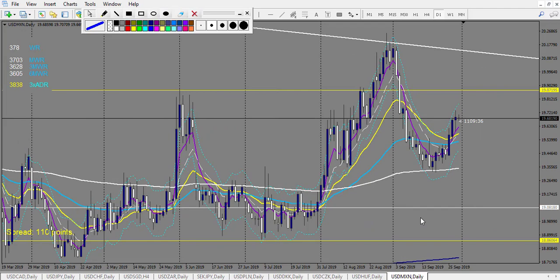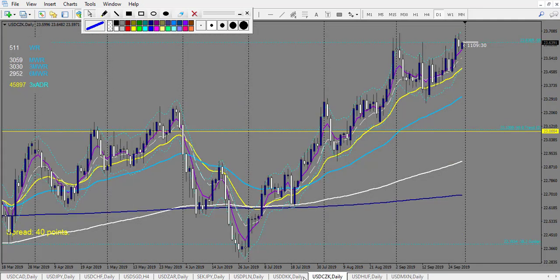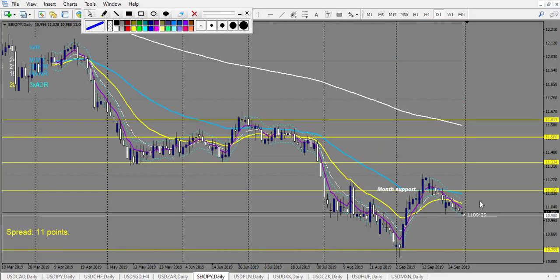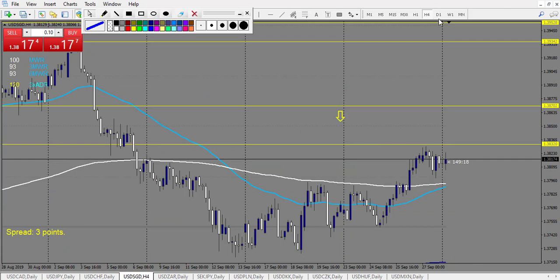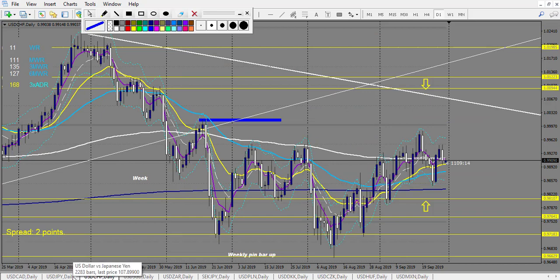Now let's look at the pending order strategy. No trade, no trade — it will be quick. USD/Pologne: no trade. USD/ZAR: no trade. Singapore daily chart: no trade outside the envelope. So nothing on USD.